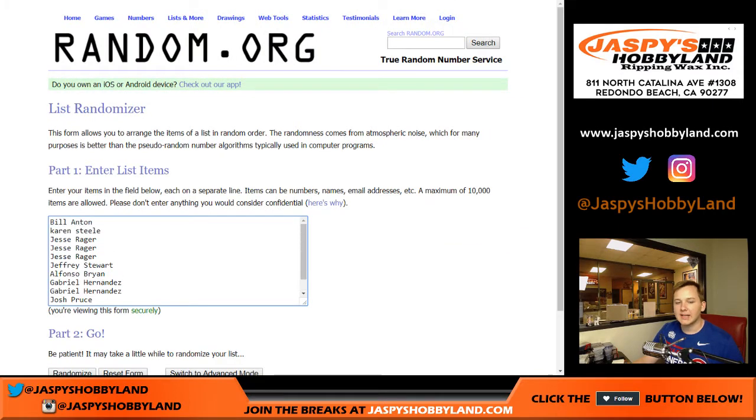So there are the names here: we got Bill, Karen, Jesse for three, Jeffrey, Alfonso, Gabriel for two, Josh, and Ed for two. So we got 1, 2, 3, 4, 5, 6, 7, 8, 9, 10, 11, and 12.